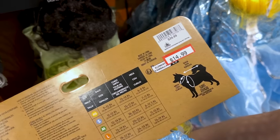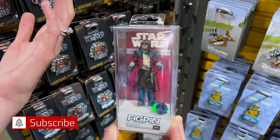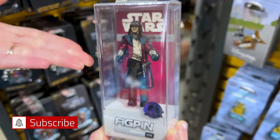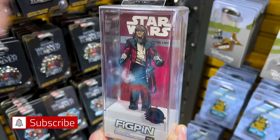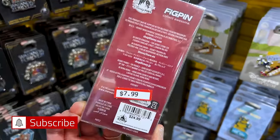It is $15 down from $40. Not a lot of cool pins this time, but we did find the Hondo Ohnaka Fig Pin. He is a very special character because he's from Clone Wars, Rebels, and also from Millennium Falcon Smugglers Run. They have the Fig Pin here for $8 down from $25.